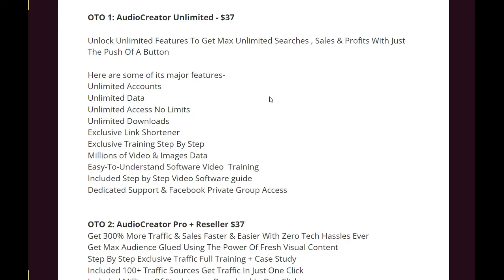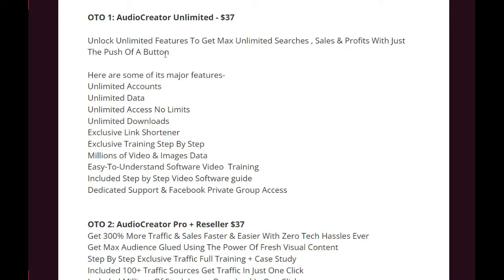OTO 1 is the Audio Creator Unlimited version, which is $37, and here also you get a discount with a coupon. You can unlock unlimited features to get maximum sales and profit with just the push of a button. Features include unlimited accounts, unlimited data, unlimited access, no limits, unlimited downloads, exclusive link shortener, exclusive step-by-step training, billions of videos and images, easy-to-understand software video training, included step-by-step video software guide, and dedicated support plus Facebook private group access.